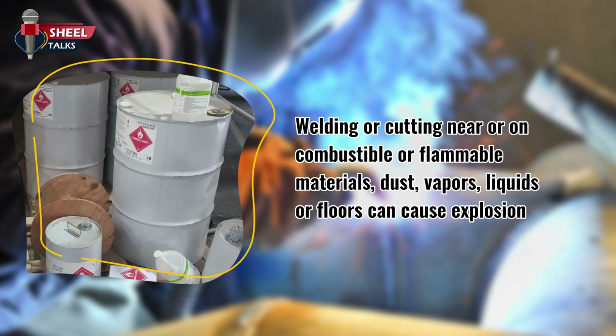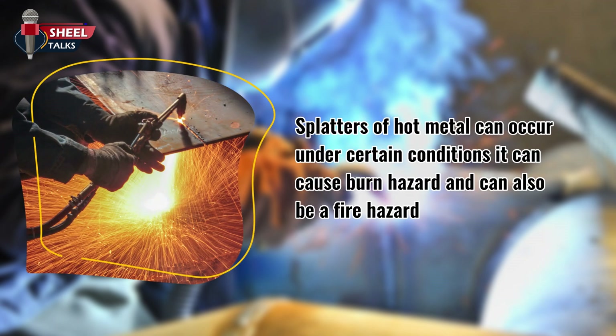Welding or cutting near or on combustible or flammable materials, dust, vapors, liquids, or floors can cause explosion. Splatters of hot metal can occur under certain conditions — it can cause a burn hazard and can also be a fire hazard.